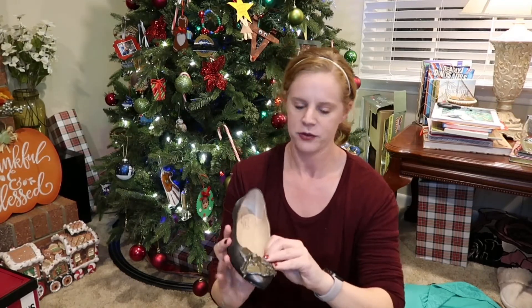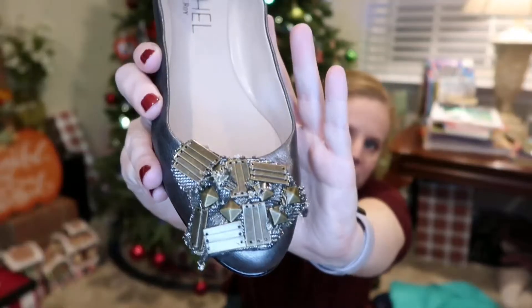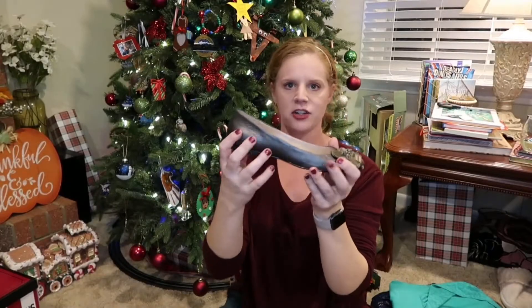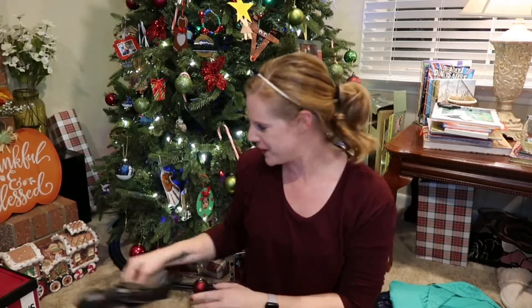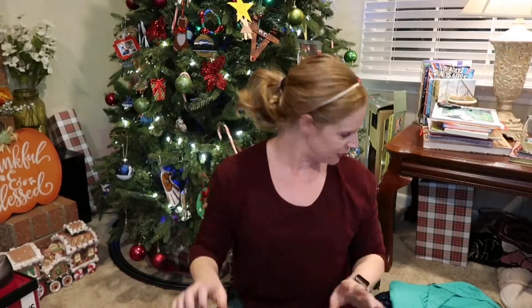They're in great condition and super cute on. When I list these I'm going to model them because they look so cute. They're just little flats but they have really cool detail on the front with different metals. They're a dark gray charcoal with metallic accents, and these are a size 8 as well.